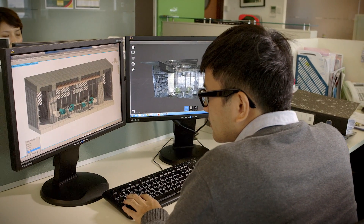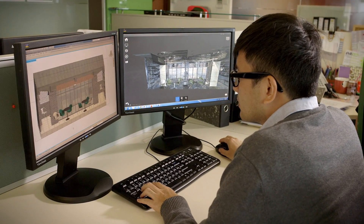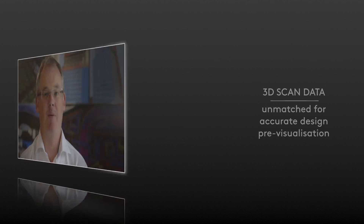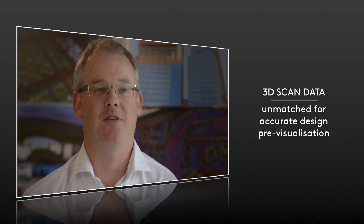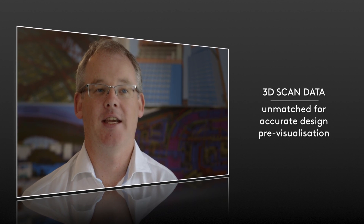From a design perspective, we can design a new system inside that point cloud. We can put a new ceiling into a space. Maybe it's a retail space — we can put a new shop front so we can see what they look like in that space. So it's very handy for visualization and understanding of design concepts.